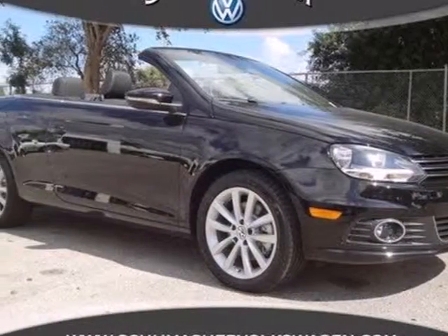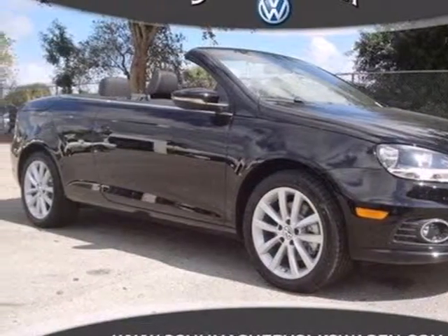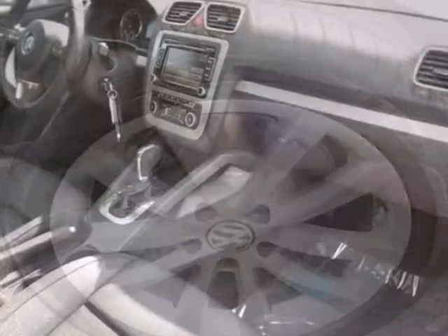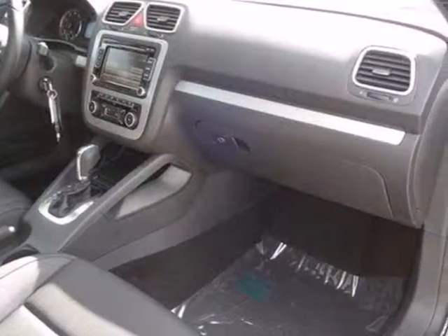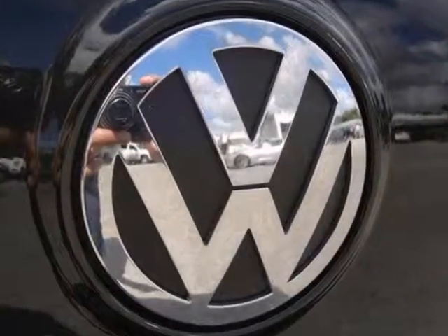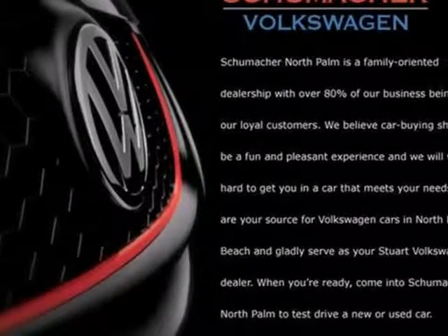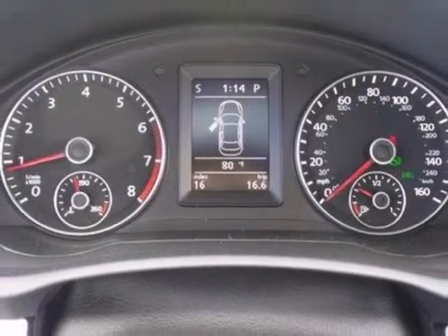It's a 2012 Volkswagen EOS. Like the smell of leather and an open roof, this convertible comes standard with leather steering wheel and shift knob, along with a power convertible hardtop that has an integrated moonroof. Safety and protection is taken care of with its security system with panic alarm and integrated rollover protection.